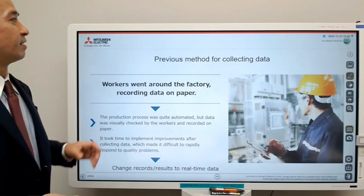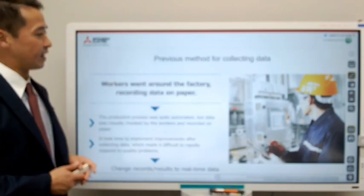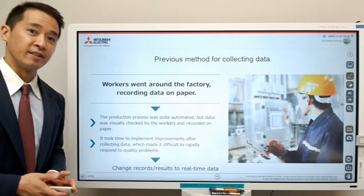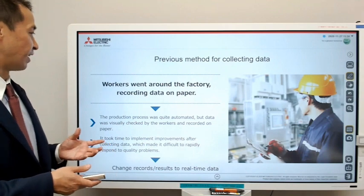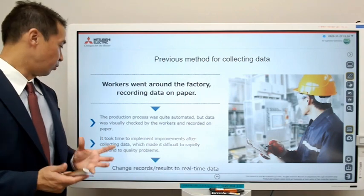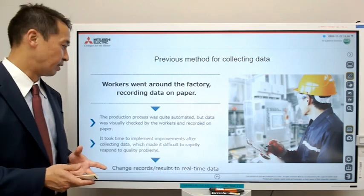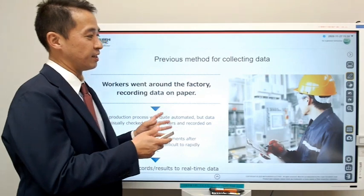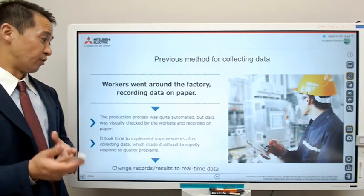The previous method for collecting data was that workers were going around the factory and recording the data from measurement devices on paper. Of course, it's a chemical company, so the production process was quite automated. But the data was visually checked by workers and recorded on paper. There's an issue with this because it took time to implement improvements after collecting data — there's always a time lag between when the actual data was posted and when you can actually see there's a problem.